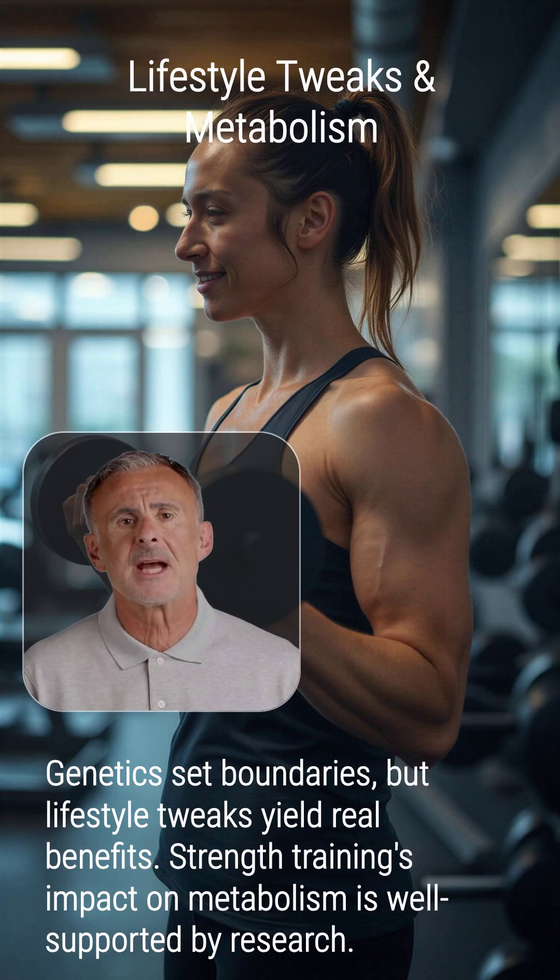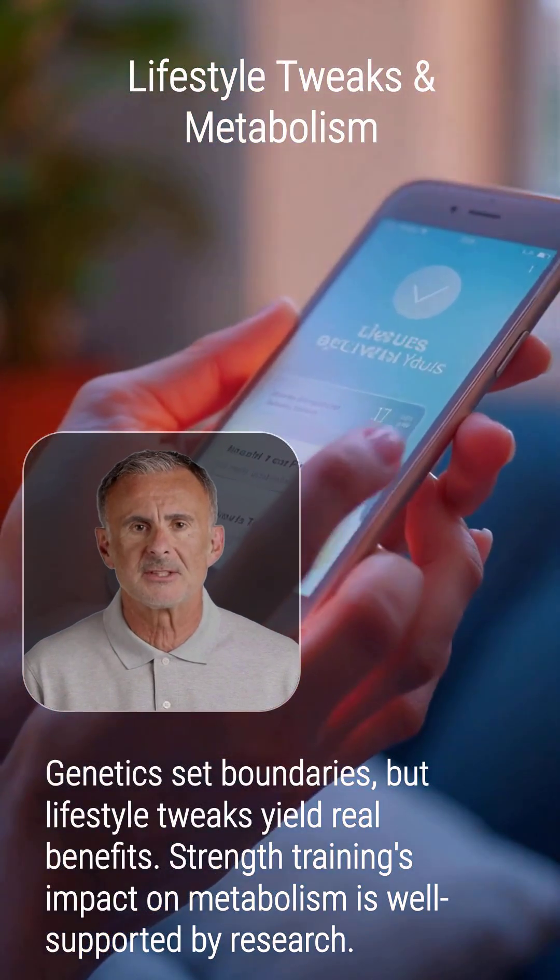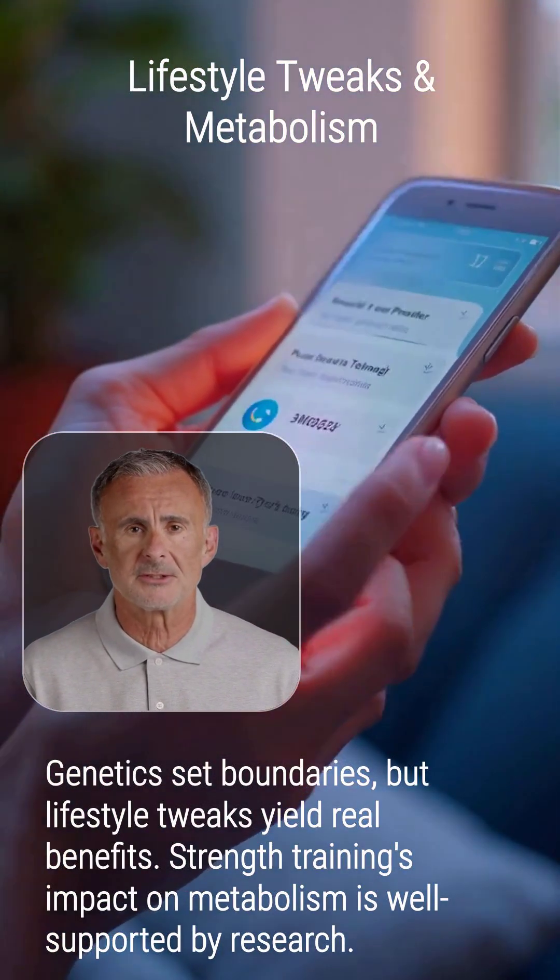Strength training's impact on metabolism is well supported by research. To learn more about how to support a healthy metabolism, click the link in my bio or the comments section.